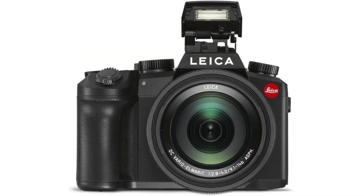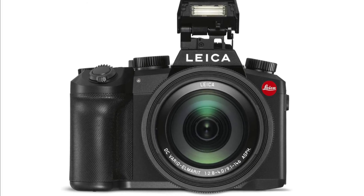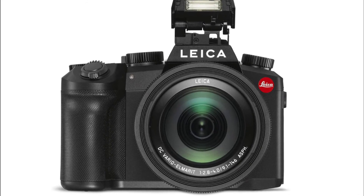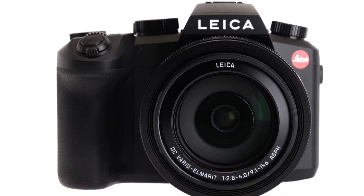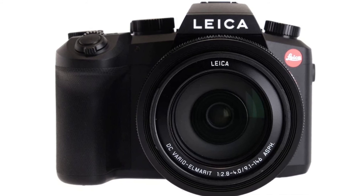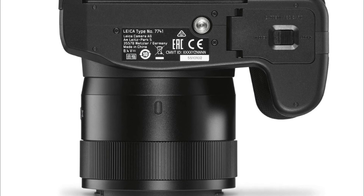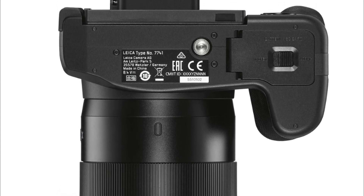Number 1: Leica VLUX 5 — 20MP, 1-inch sensor, continuous shooting speed 12fps, 25-400mm F2.8-4, 4K video recording and 4K photo modes, Wi-Fi plus Bluetooth connectivity with Leica FOTOS, 2.36M OLED electronic viewfinder.